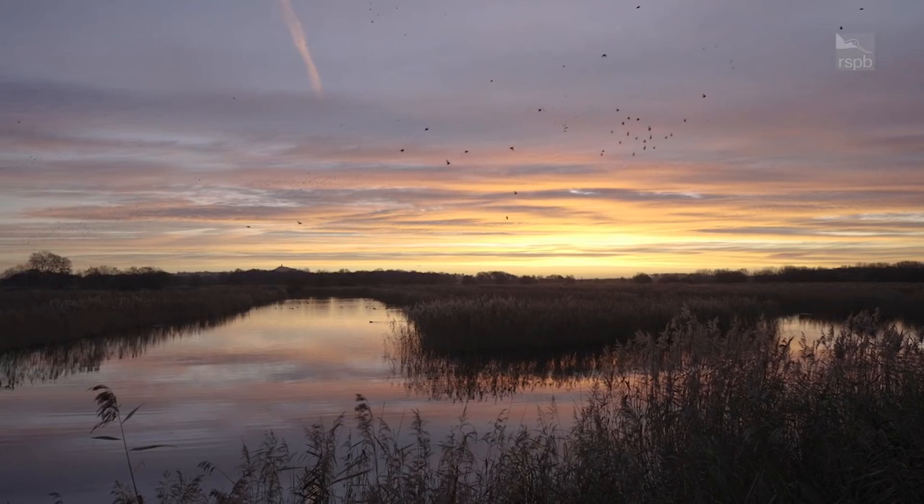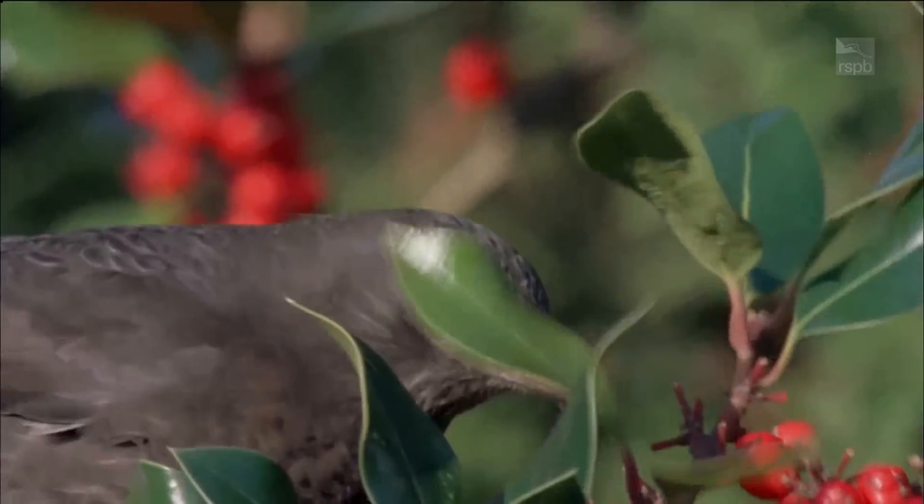We have some birds that like to start really early. Obviously birds don't have a calendar, they don't stick to a timetable — instead they use things like the weather, temperatures, things like that to know when it's time to get nesting. So if it's particularly warm or mild, some birds do like to start early.